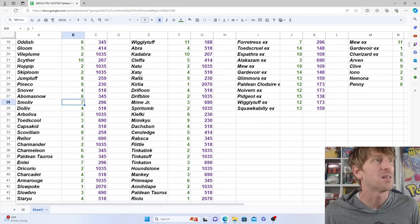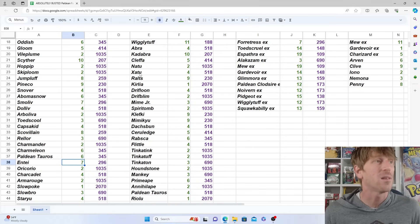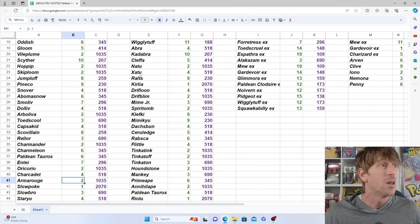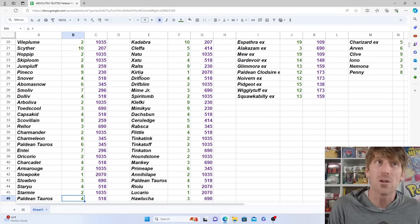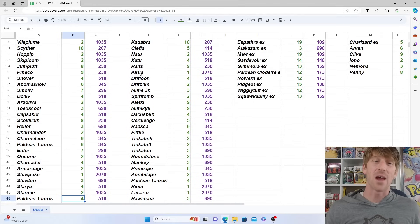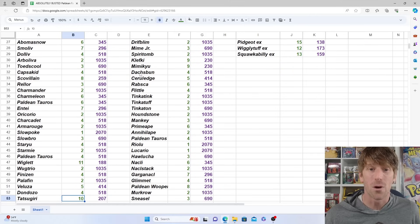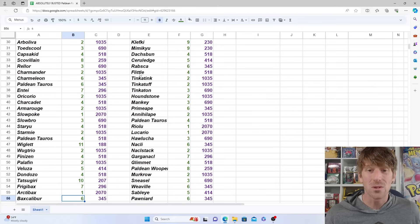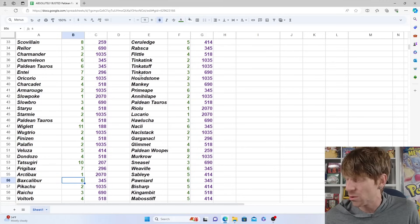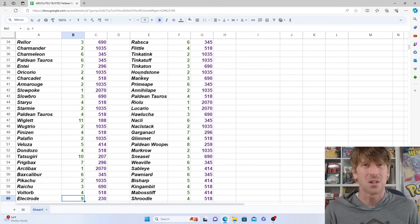We pulled 10 Scyther but only two Vileplume. We pulled six Oddish, five Gloom, two Vileplume. Only two Arboliva, only two Charmander. Enamorus is a popular one — we pulled seven of those. We pulled two Armarouge and only one Slowpoke, which was a little random. We pulled three Slowbro. Once we got to about 1,000 packs we were missing seven baby shinies and Slowpoke was one of the last ones we finally pulled.